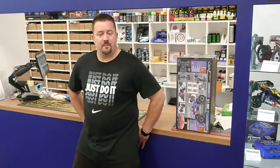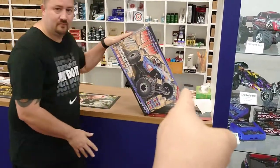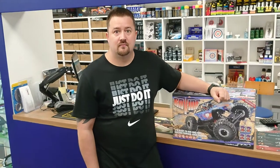I'm here with Neil, the owner of Sundan Models, coming to pick up my FTX Ravine - you can just see it there. So, how did Sundan Models get started, Neil?